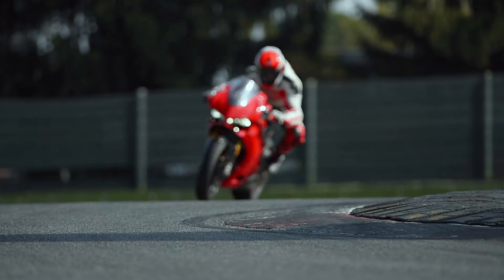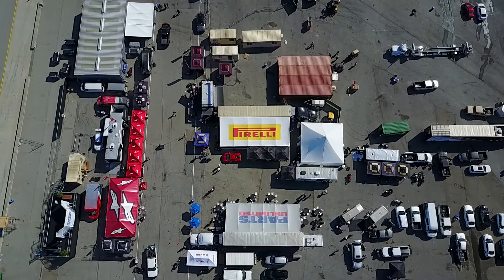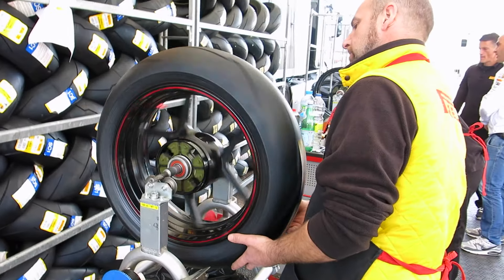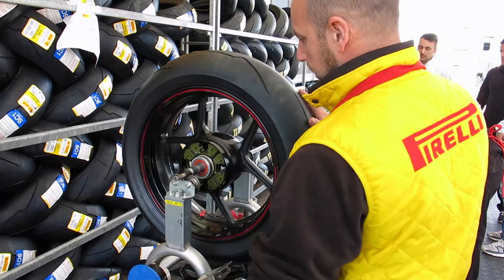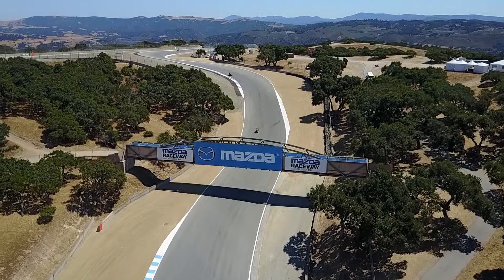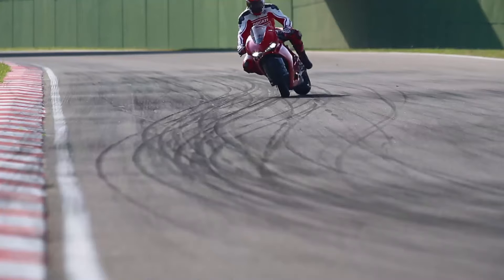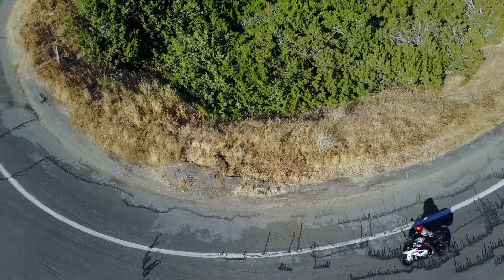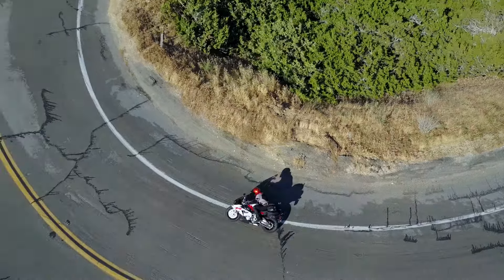Power is nothing without control. For Pirelli, it's more than just a clever tagline, as the Italian rubber factory offers an extensive range of motorcycle tires. Nevertheless, performance is at the heart of these speed-loving Italians, and the reason why they have such an extensive line of street and sport riding tires.